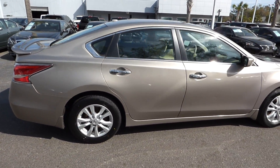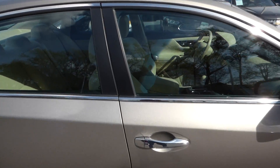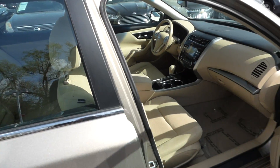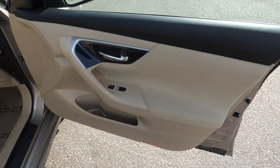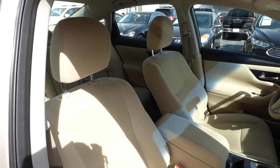It features a rear spoiler, alloy wheels, keyless entry and keyless start, tan cloth interior, and front bucket seats.